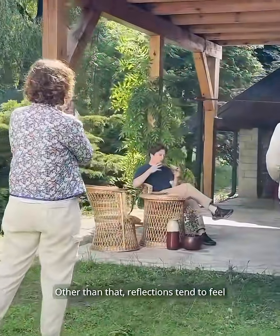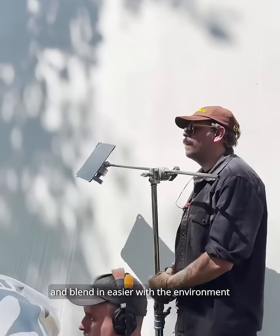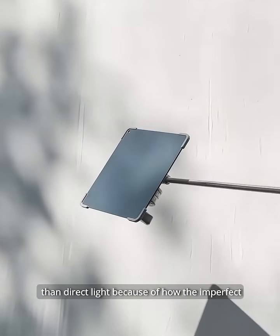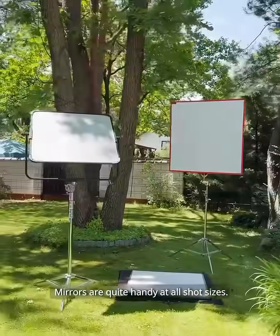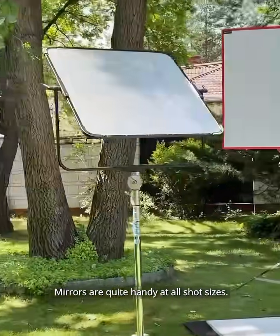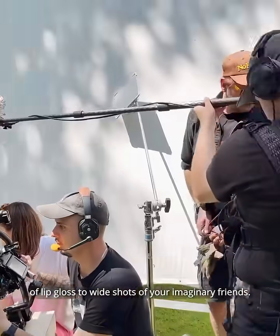Reflections tend to feel more natural in camera and blend easier with the environment than direct light, because of how the imperfect and rounded edges of reflected beams read on surfaces. Mirrors are quite handy at all shot sizes, ranging from extreme close-ups of lip gloss to wide shots of your imaginary friends.